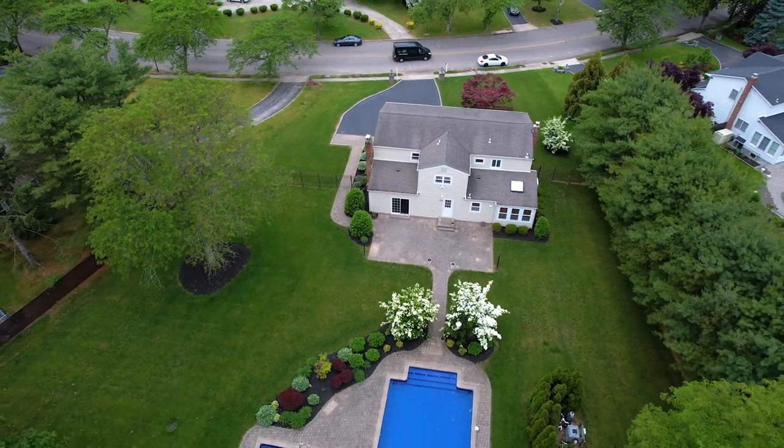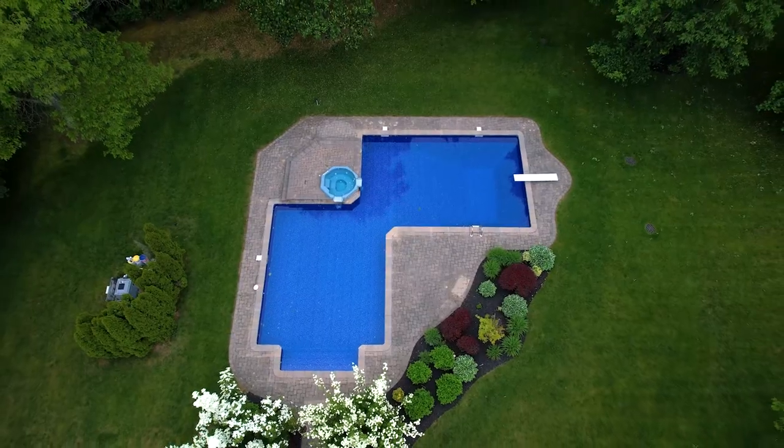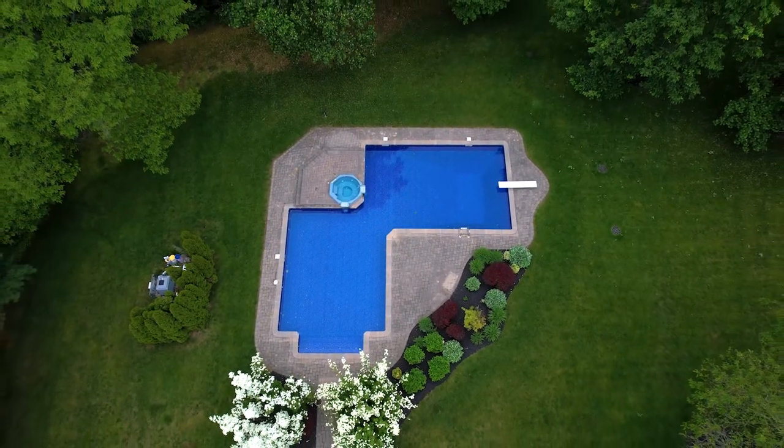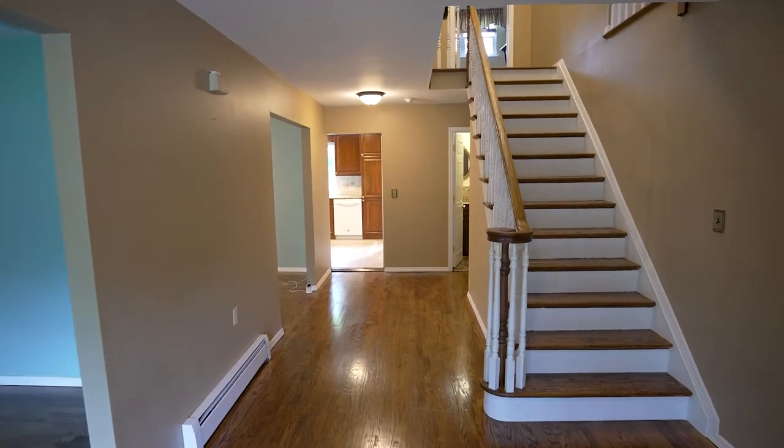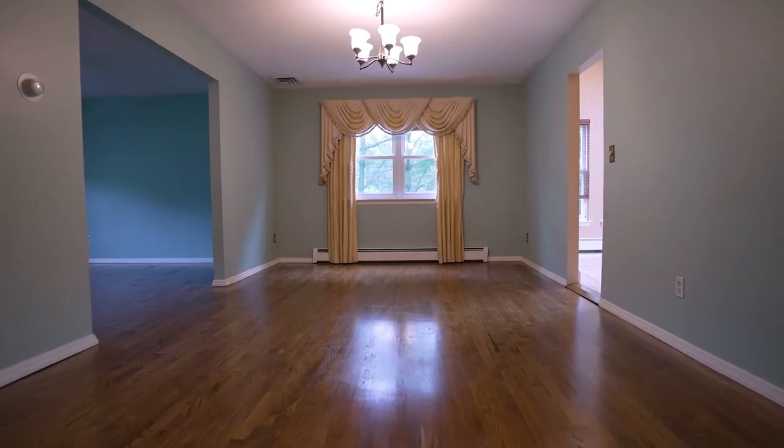This grand five-bedroom colonial is situated on an entire acre of land. As soon as you step inside, you will notice these gorgeous white oak wood floors throughout the spacious foyer, living room, and dining room.